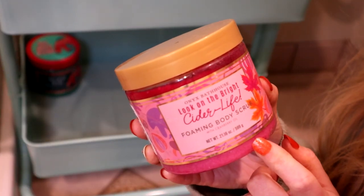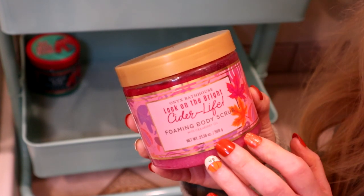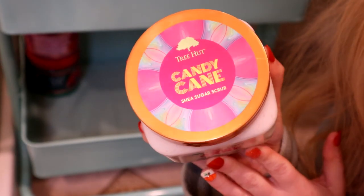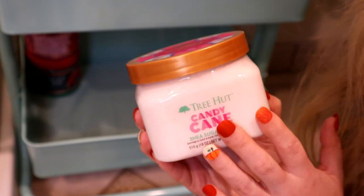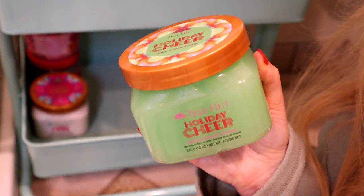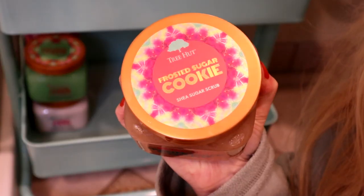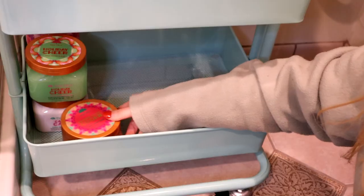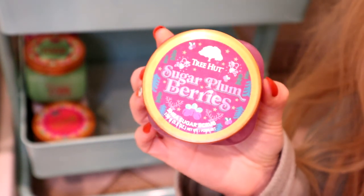The next one is also an Onyx Bathhouse Body Scrub — Look on the Bright Cider Life, scented like cranberry. I'm keeping this in until my Tree Hut Frosted Cranberry scrub comes in the mail, then I'll swap them out. Speaking of Tree Hut, I have the Candy Cane Body Scrub — it smells like vanilla buttercream mixed with peppermint, like crushed candy canes. Then there's Holiday Cheer by Tree Hut, which smells like pine trees, mulled spices, clove and nutmeg. I also have Frosted Sugar Cookie in the body scrub — very useful for my Christmas Cookies or Vanilla Bean Noel shower routine. And then there's a cute little mini Tree Hut Sugar Plum Berries scrub from last year.